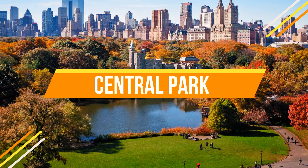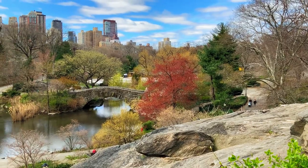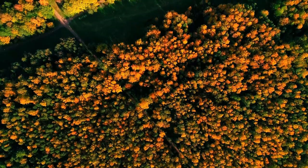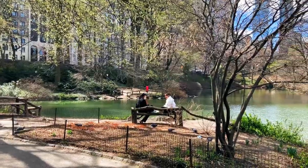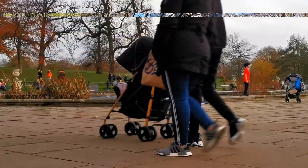Number one: Central Park. Our journey begins in the heart of Manhattan with Central Park. This sprawling oasis offers a serene escape from the urban jungle. With its winding pathways, lush greenery, and picturesque lakes, it's no wonder this park is a favorite among locals and tourists alike.